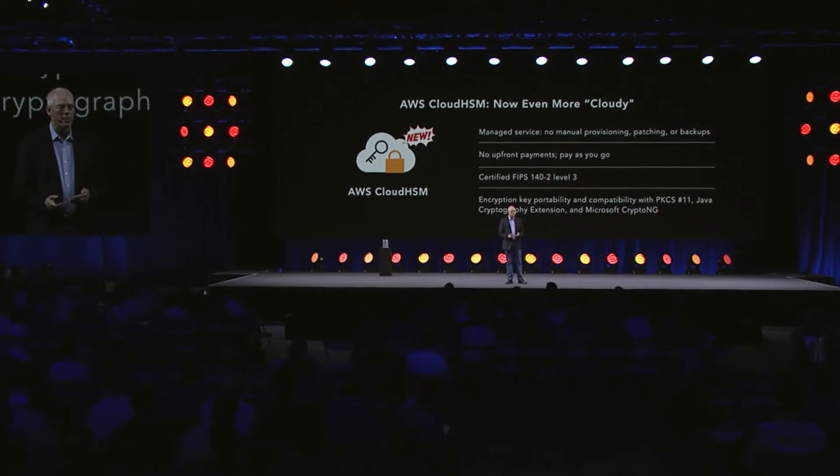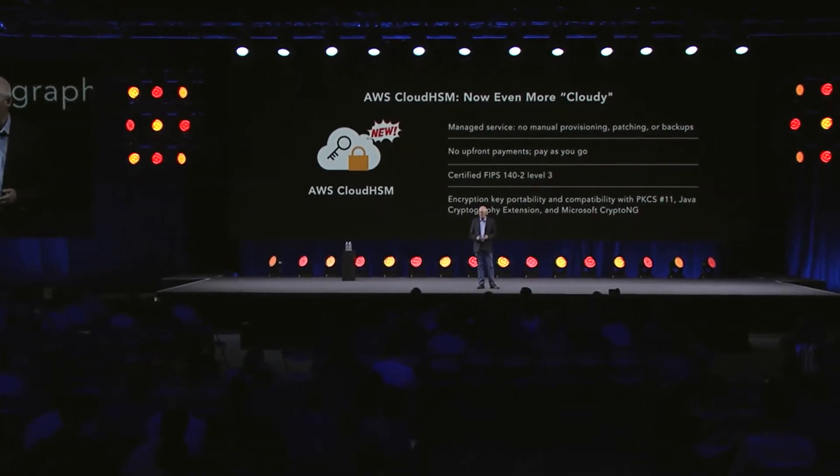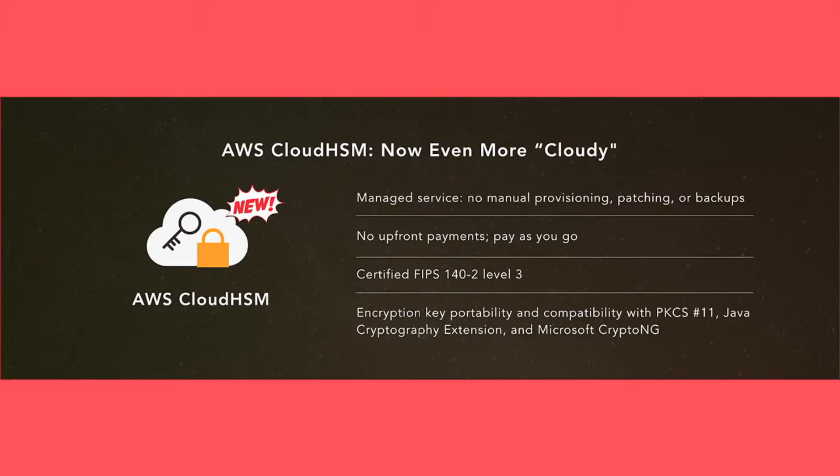This is a complete rewrite of the product. It makes it totally cloud-native. It's a managed service — there's no manual provisioning, you can get one directly. You don't have to provision it, you don't have to back it up. There's no upfront payments; it's pay-as-you-go. So it's really the product that you really wanted in this space.